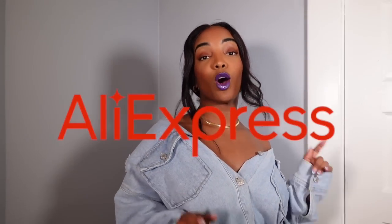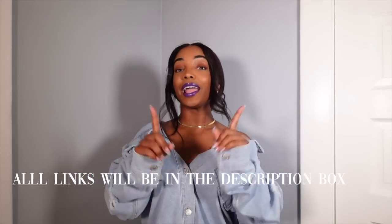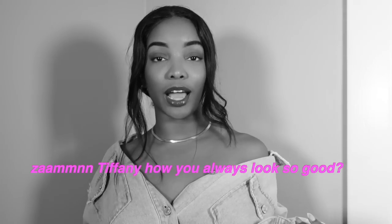Hey, what is going on? It is your girl Miss B and welcome back to my channel. In today's video I'm going to be bringing you guys something that's a little out of my norm — a little out of my comfort zone, because I'm not afraid to do anything, but this concept is just a little different from what I would normally post. Today I am bringing you guys an AliExpress haul slash lookbook. I'm going to show you guys the cute outfits I got on AliExpress and how I style them — how I look so extravagant all the time, because you guys always ask me, 'Damn Tiffany, how do you look so good?'